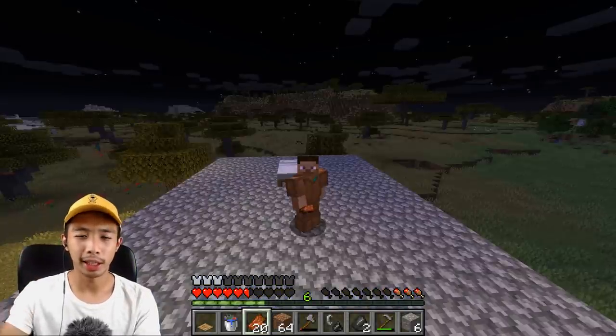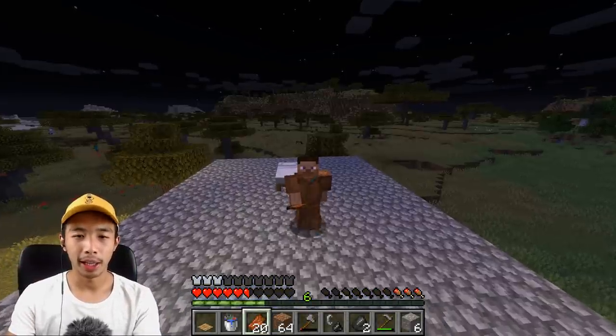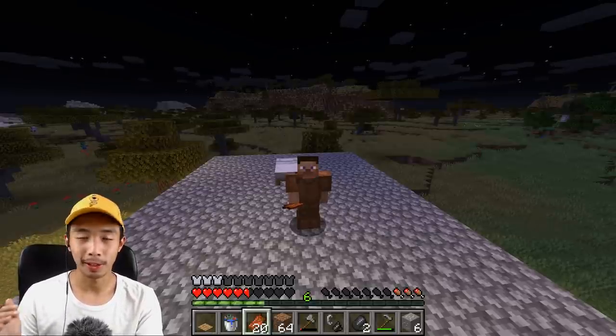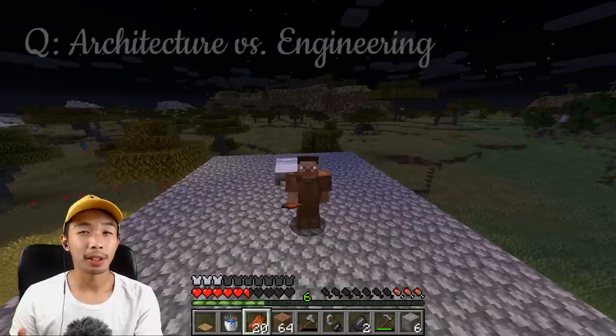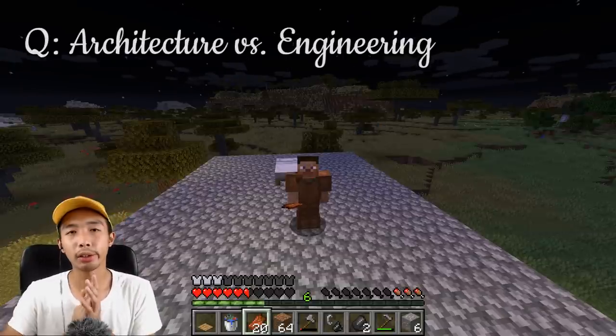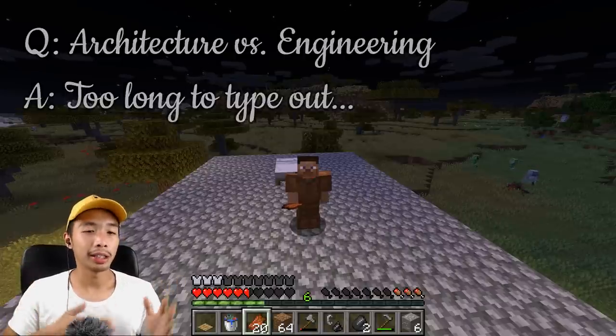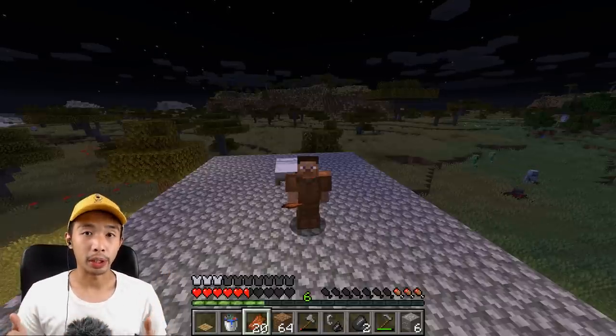We are now back at the house and it is now night time. It took me that long to get back to the house. I'm going to answer one of the questions: what is the difference between architecture and engineering? To put it simply, architects deal with the aesthetic design of the house — we make the house look good and make sure that it is functional for the users.